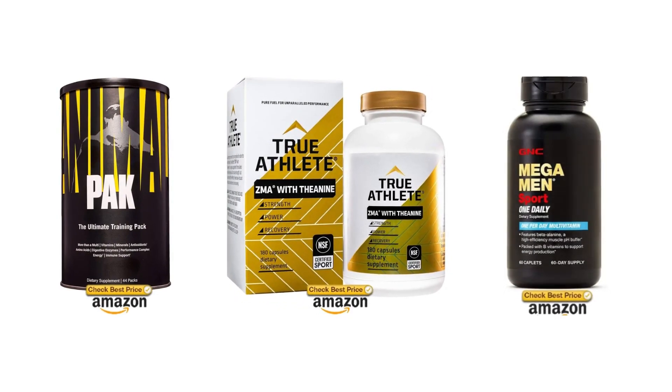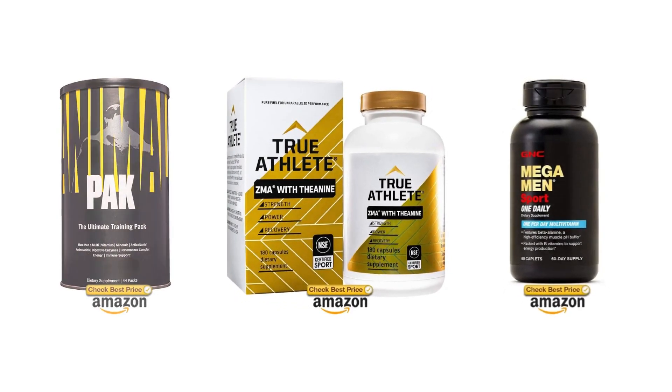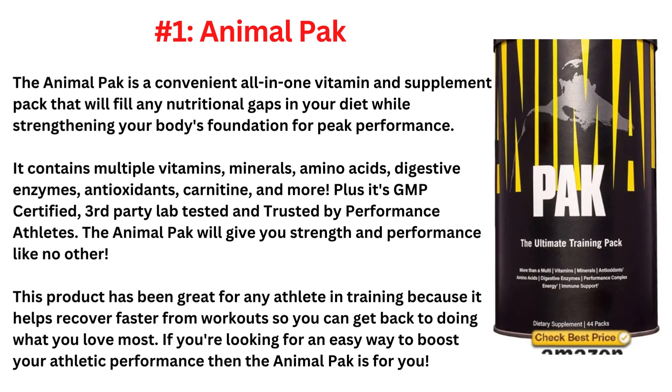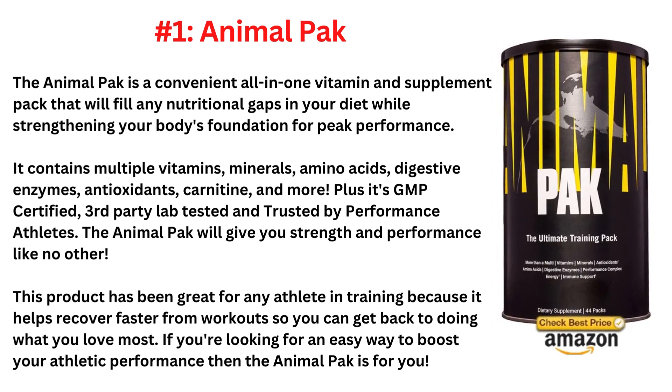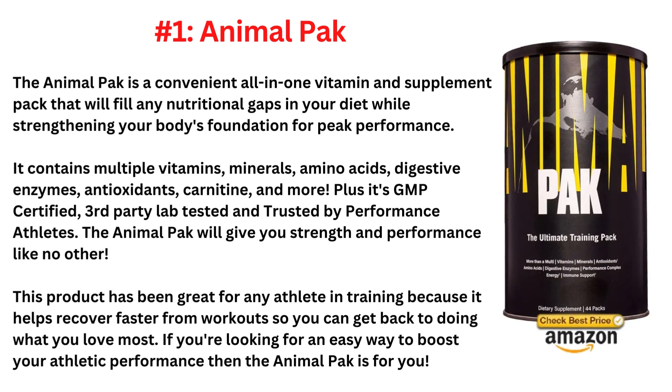Here are the three best nutritional supplements for athletic performance. The number one is Animal Pack, a convenient all-in-one vitamin and supplement pack. The Animal Pack is a convenient all-in-one vitamin and supplement pack that will fill any nutritional gaps in your diet while strengthening your body's foundation for peak performance.